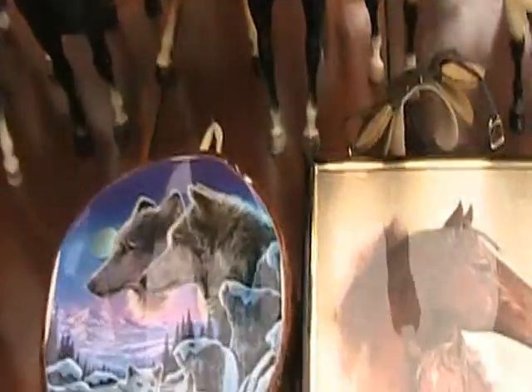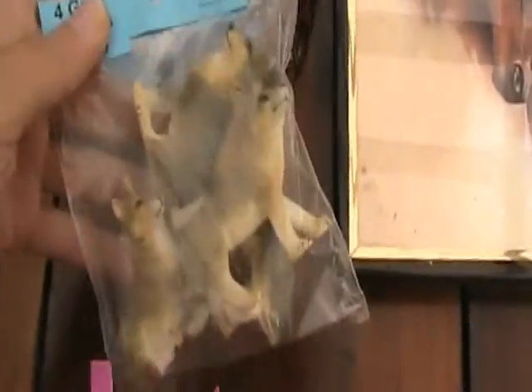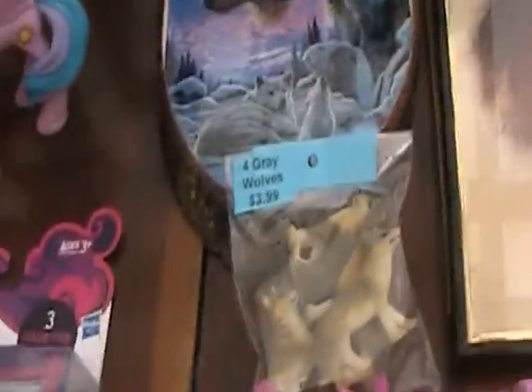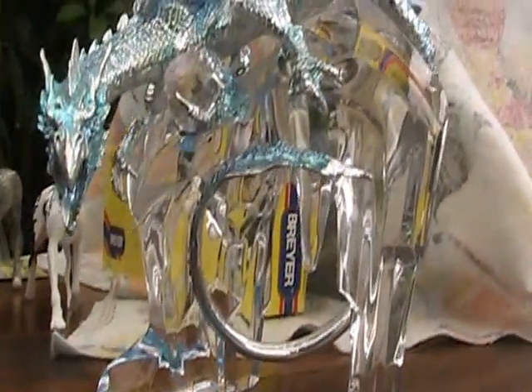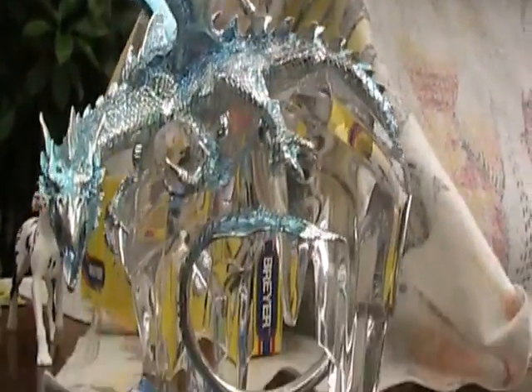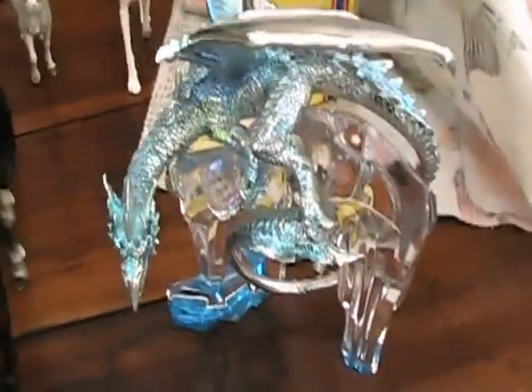This is the stuff I got on my vacation. I got this pretty wolf picture, these little wolf figurines, and this horse picture. And I got this really cool dragon crystal statue thing for really cheap, and it's almost in perfect condition.